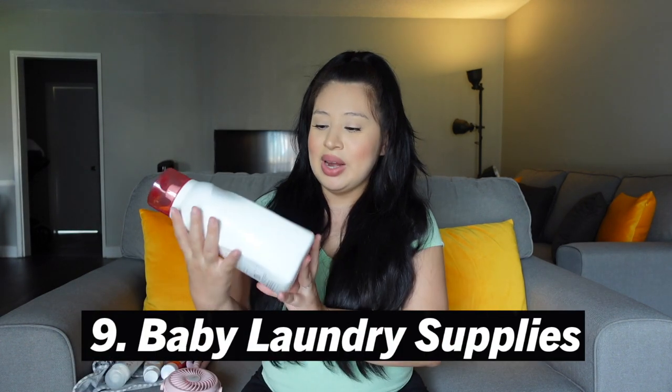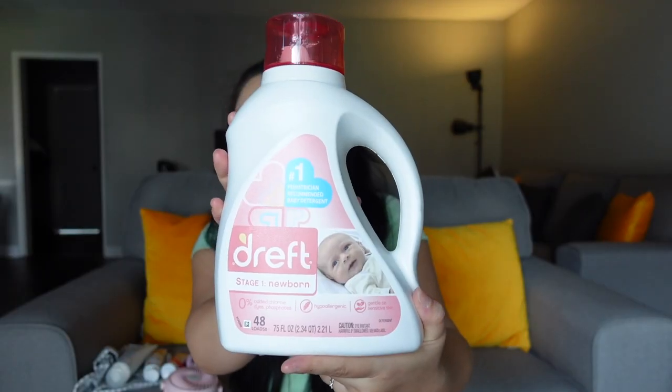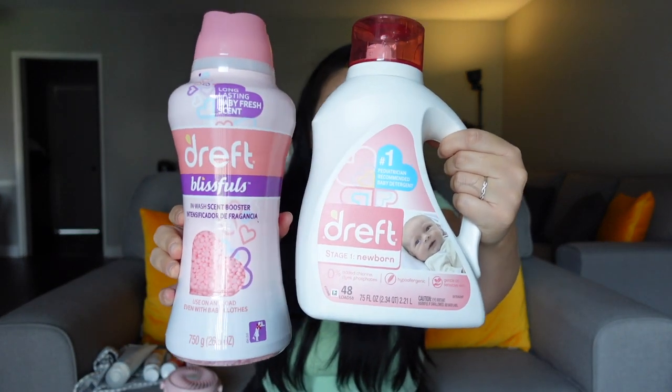Similar to dish soap for babies, I also have her own laundry soap. I think a lot of people use this one — the Dreft soap for baby clothes. It smells so delicious. I didn't know they also have softener, like little pebbles in the same scent and same brand. I love it and definitely recommend it for baby clothes. You don't want to use regular adult laundry soap because it can be very harsh on a baby's skin. When I was a baby, my mom made that mistake and I broke out with a nasty rash.